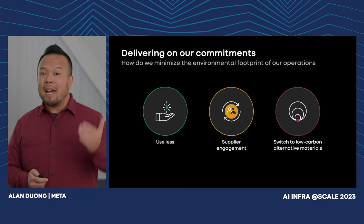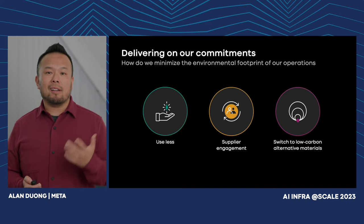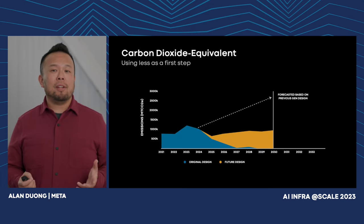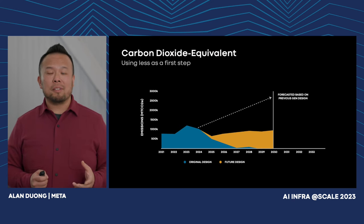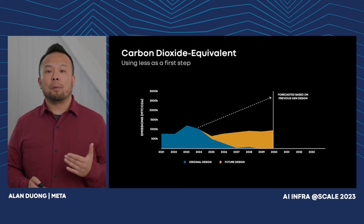And lastly, switch to low-carbon alternative materials — for example, we see a ton of opportunities in concrete. Prior to our new design, our emissions footprint measured in metric tons of CO2 equivalent was projected to grow by roughly 3x by 2030. Just by using less as a first step, our next-gen design is tracking roughly 75% less carbon-intensive. As we continue to progress our design, explore alternative materials, and engage deeper with our suppliers, we're confident the data center will do its part in helping us reach our goals.